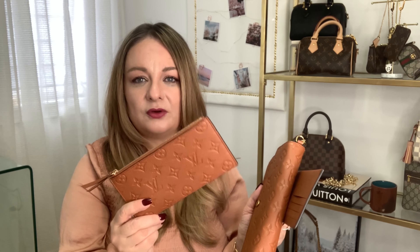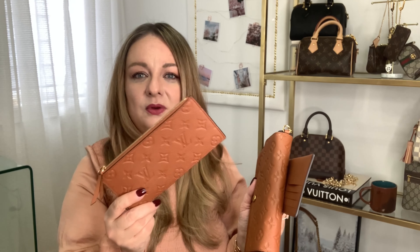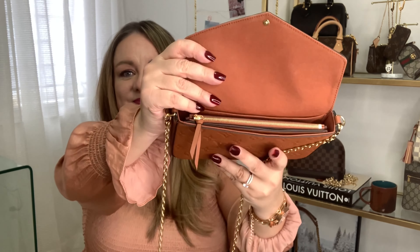I kind of use the flat pouch for gift cards and miscellaneous things. If I'm not going to a particular store, I usually just take this out of my purse. I carry it when I'm going to the mall or shopping where I'd need gift cards. I also use it for credit cards since it's easy to tuck away in here. That's how it looks when both pieces are inside.